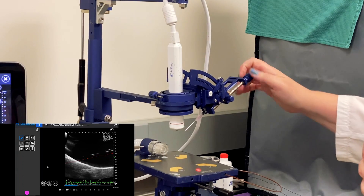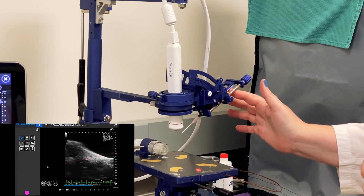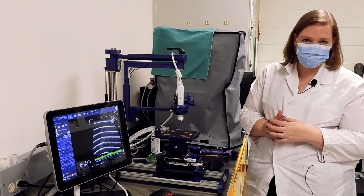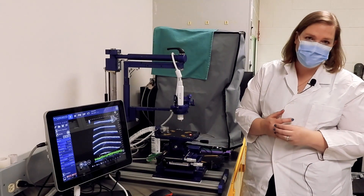To complete the injection, you advance the needle, depress the plunger, and the injection is done — all while watching it in real time in B mode imaging.